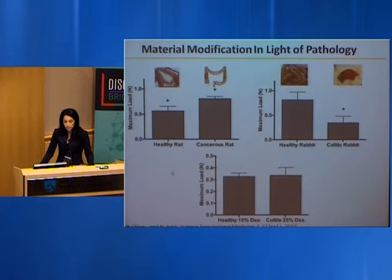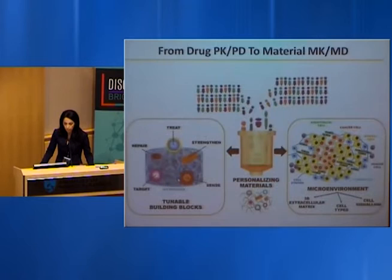Materials should be matched with specific applications considering the target site, local pathology, and the underlying biology to attain the predicted outcome. Just as we study drug pharmacokinetics and pharmacodynamics — the effect of drug on the environment and the environment on the drug — the same should apply to material design. Material kinetics and material dynamics should be studied to design treatments that account for personal heterogeneity and attain personalized treatment.